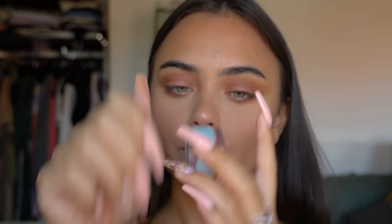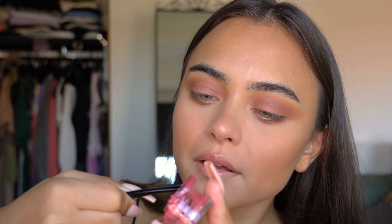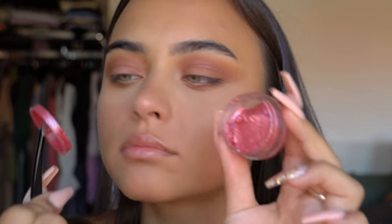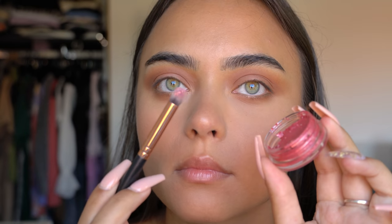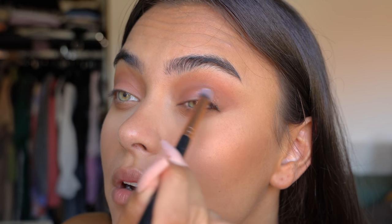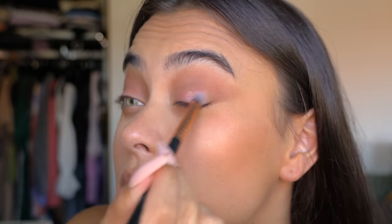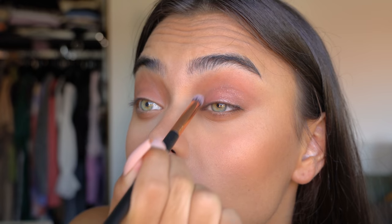For the exciting part, I'm using this ColourPop Jelly Eyeshadow. I've never tried jelly eyeshadows before, but when I saw the color I had to try it. I was kind of figuring it out — what is this?! I went in with a small fluffy brush and learned that you can build up the pigmentation, so I just kept adding more jelly shadow until I was satisfied with how the color and shine looked.